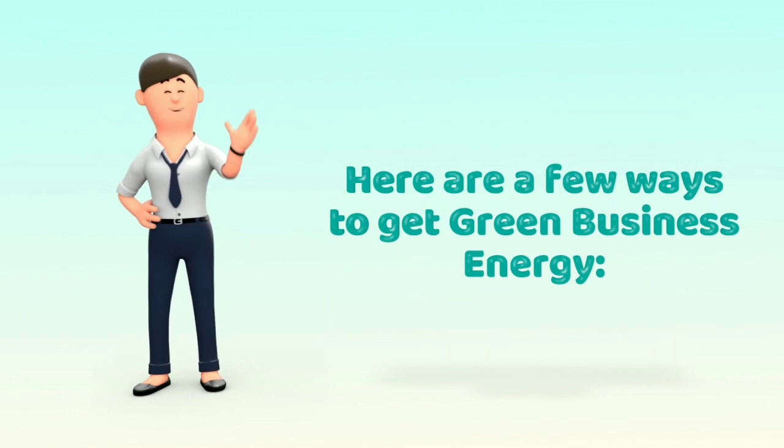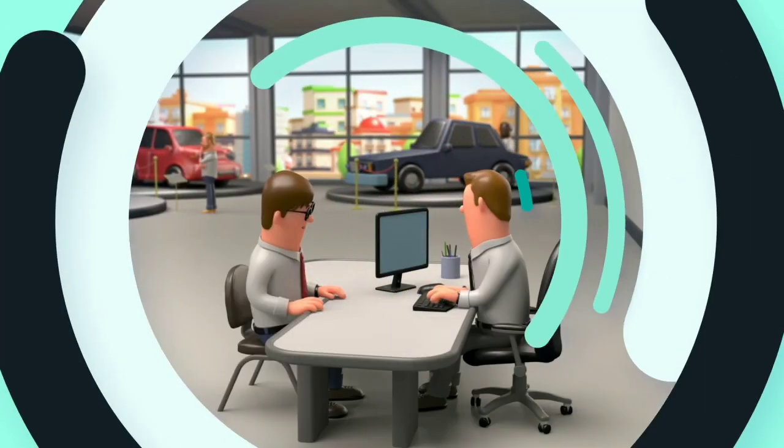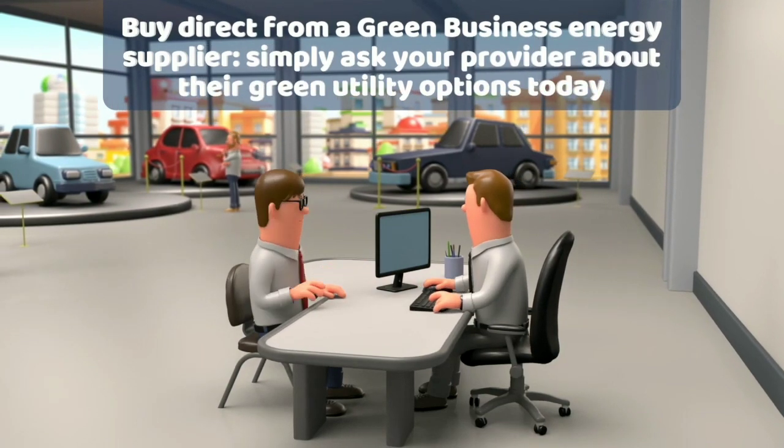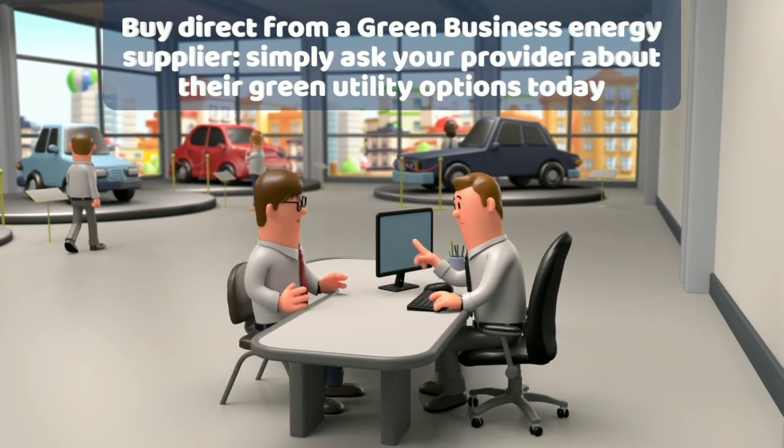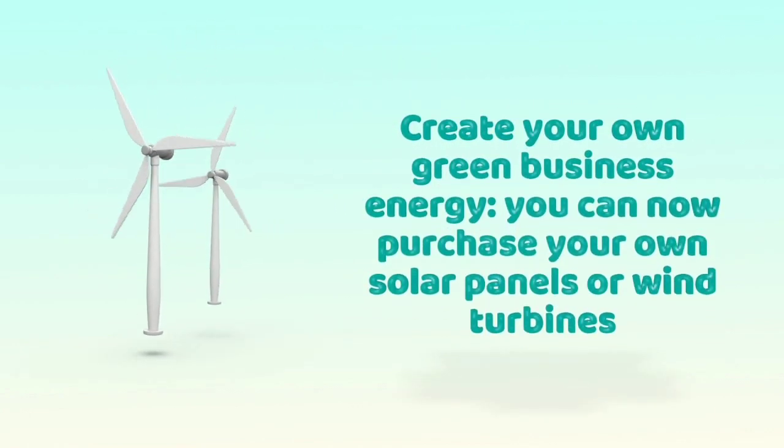Here are a few ways to get green business energy. Buy direct from a green business energy supplier — simply ask your provider about their green utility options today. Or create your own green business energy: you can now purchase your own solar panels or wind turbines.